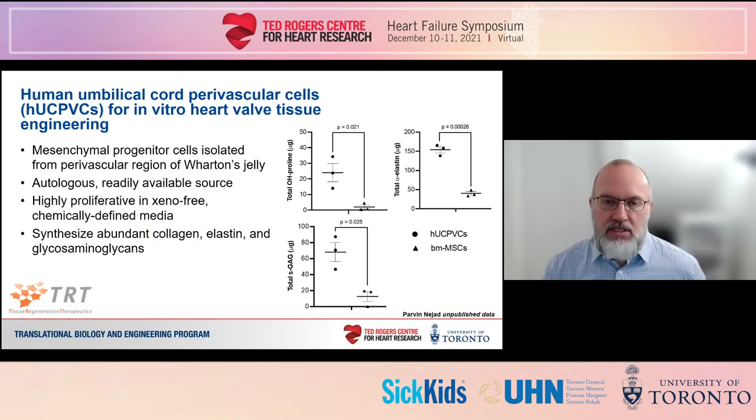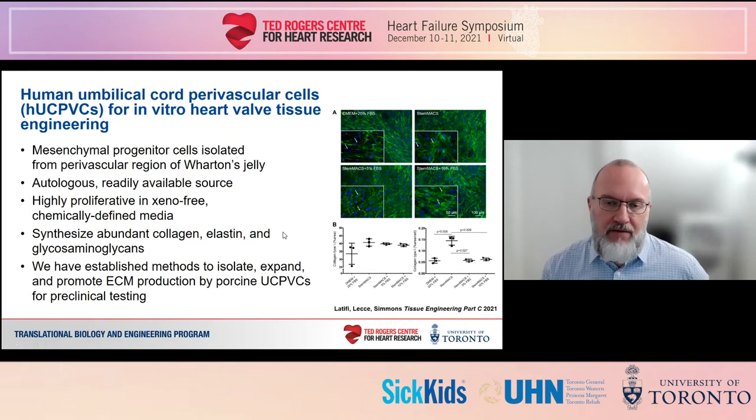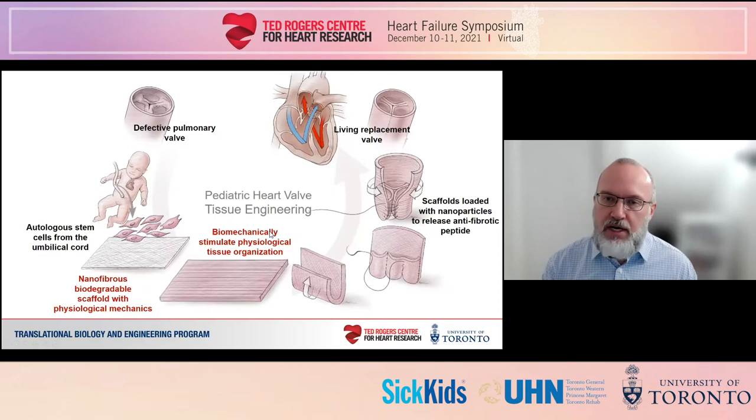Our immediate next step with these studies is to test the engineered valves we're creating with these cells in pigs as a large animal model. To enable these studies, Netta Latifi and Monica Leitchi from my lab have established novel methods to isolate, expand, and promote tissue production by pig umbilical cord perivascular cells. Netta and Monica are now producing allogeneic valve tissue that we can test directly in pigs, in collaboration with Jason Maines and the SickKids team starting in the new year. We think this approach to produce autologous tissue in the months before surgery holds lots of promise, particularly to better regulate tissue production compared to in situ cellularization methods.